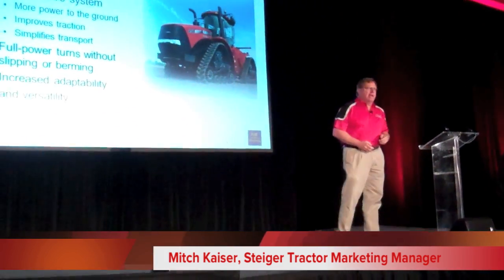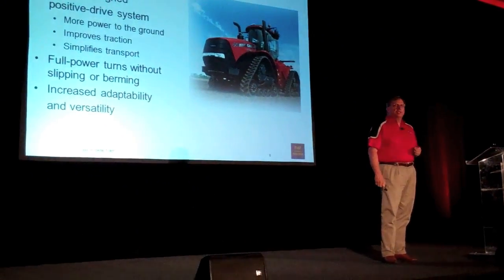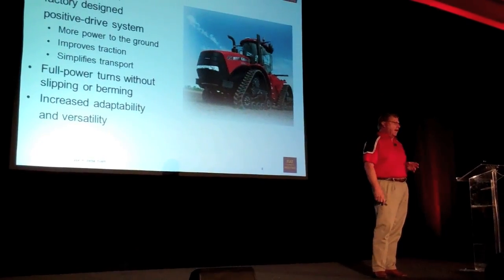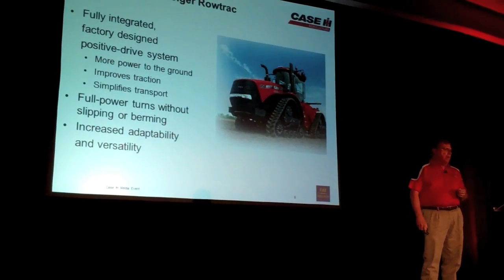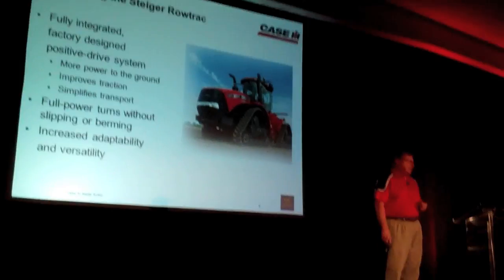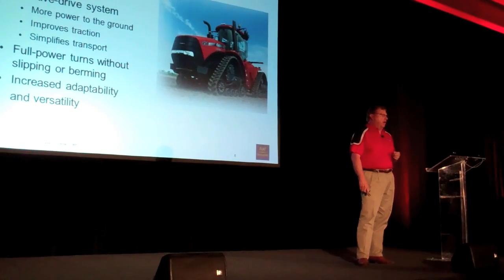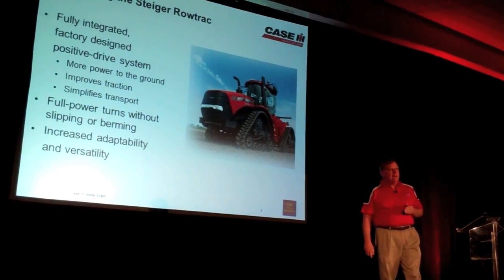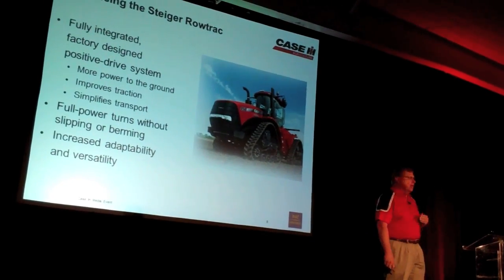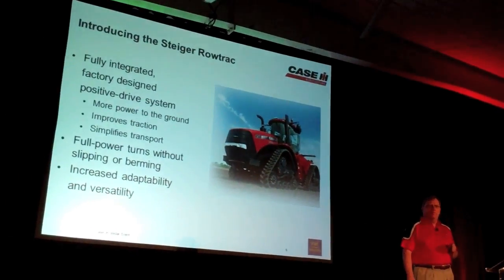It's my pleasure today to introduce another game-changing tractor. It's going to change agriculture the way you know it today. We're introducing the all-new Steiger Road Track Tractor. That tractor is a fully integrated design, designed by Case IH, brought together by Case IH, all put together in a factory in Fargo, North Dakota, with the heritage we have on the quad-track line of tractors today. It's a positive drive, four-drive system - nobody's duplicated it. It's industry-leading, it's exclusive. It puts more power to the ground through four tracks.